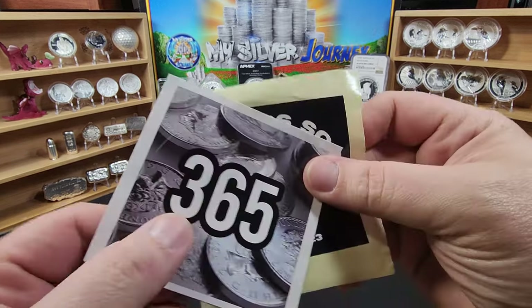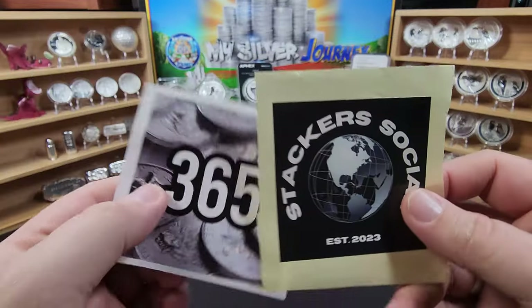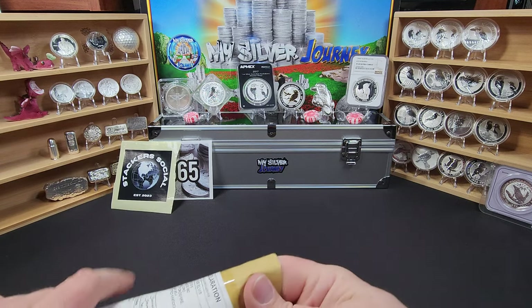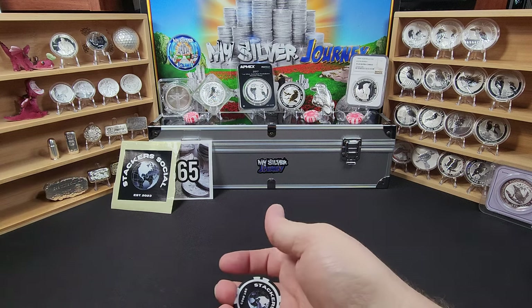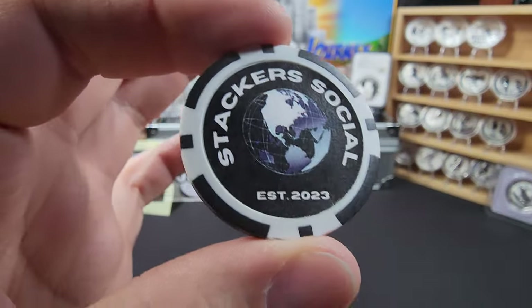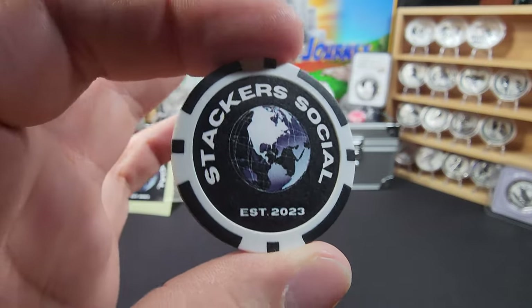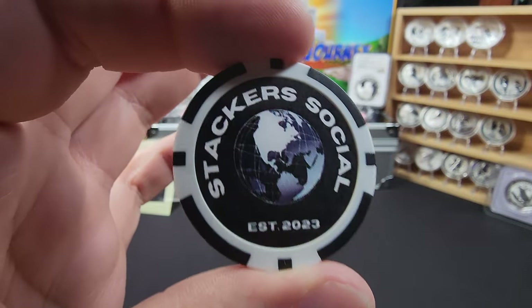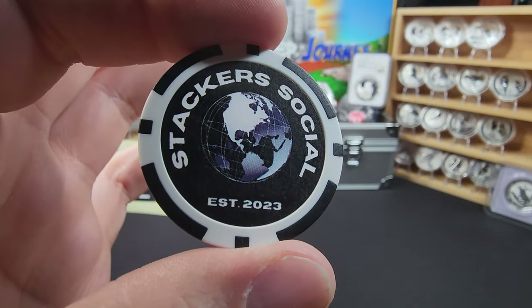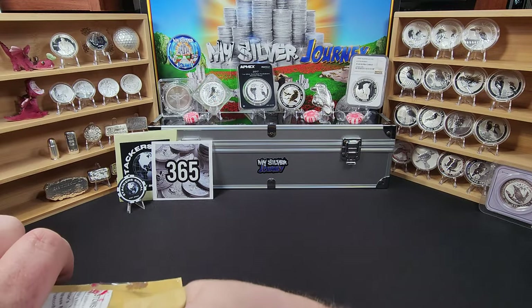We got some stickers — a Stacker Social and a 365 Days of Silver sticker. And down in here I see a poker chip. We got another Stacker Social poker chip. I actually recently got one of these from the Stack Collector, so now I've got two of them. If you guys need me to redirect this somewhere, let me know — if not, I'm absolutely happy to keep it in my collection.